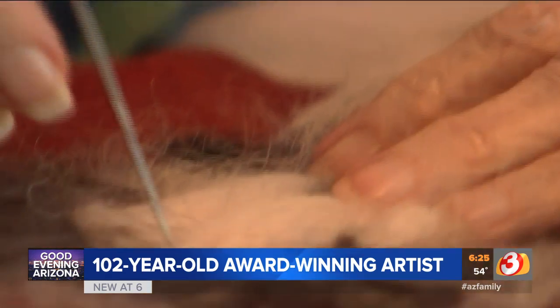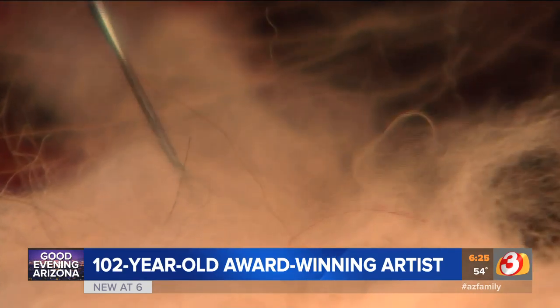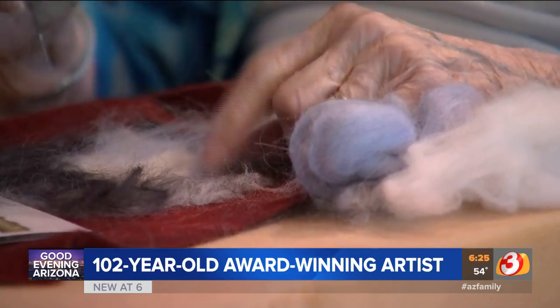So how much longer can this needle felter keep creating these inspiring works of art? Maybe until she's 110, when it's time to take up a new hobby. My father lived to be 106, and my mother's sister lived to be 103, so I have good genes. That helps me be happy, and if I'm happy, I'm well. Jason Berry for Arizona's Family.